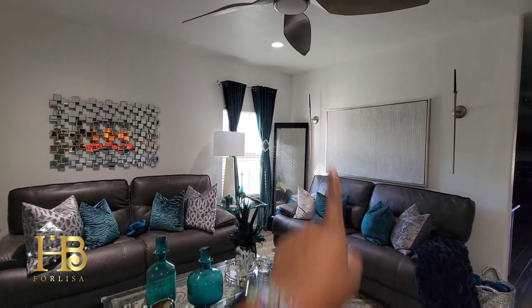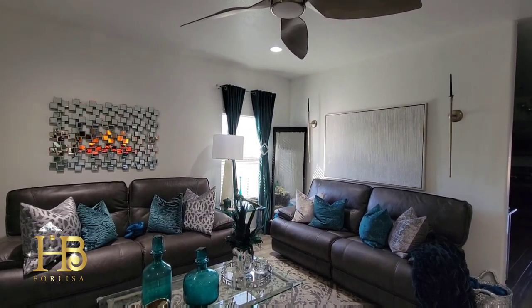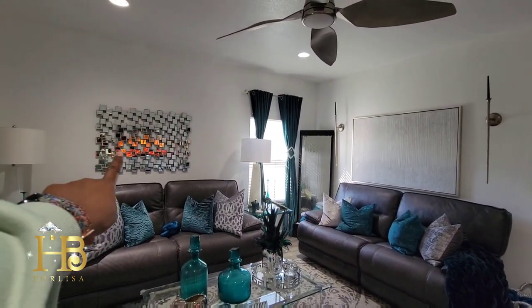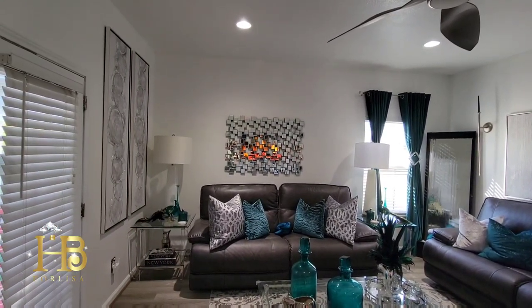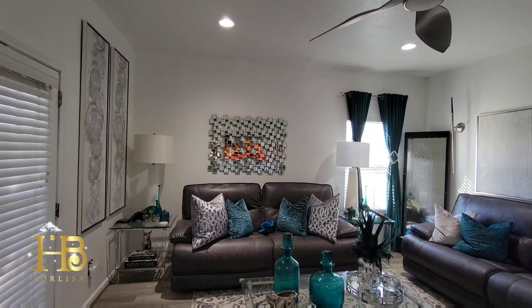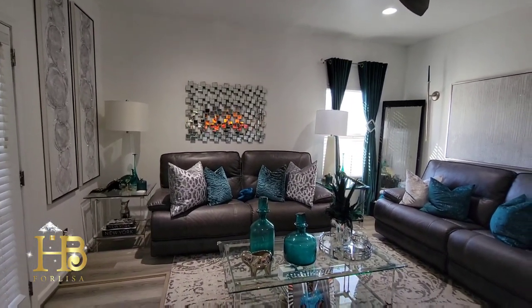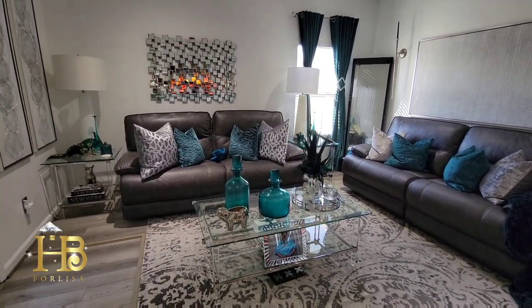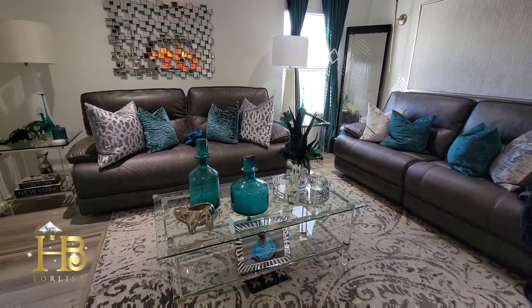The candlesticks on the wall over here came from Z Gallery. The candles came from Amazon. The picture on this wall came from HomeGoods, the mirror came from Burlington, and the frames on this side came from HomeGoods. The lamps came from Z Gallery — I was so lucky to get those, I think they were about 70% off when one of the local Z Galleries here closed down. My coffee and end tables came from Rooms to Go.